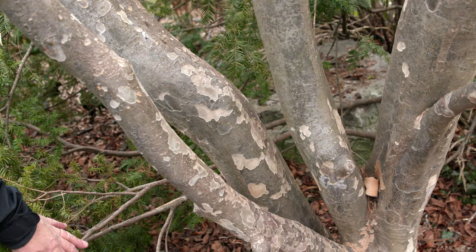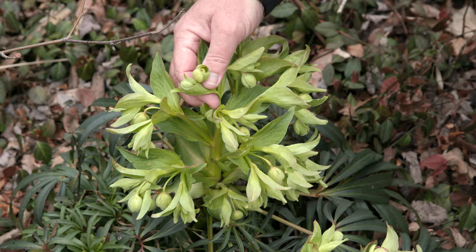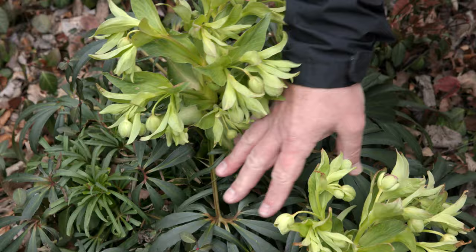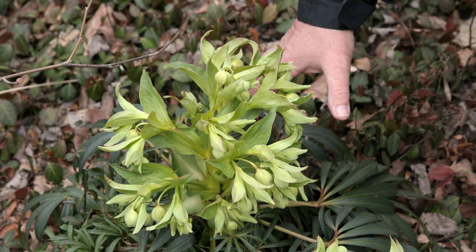This is another type of hellebore. This is called Helleborus foetidus, the green hellebore. While the flowers are green, it has really nice dark green foliage. It's a biennial — it'll produce foliage the first year, and the second year it'll come into bloom. A lot of times the main plant will die out, but then the seeds will pop up throughout your garden areas.